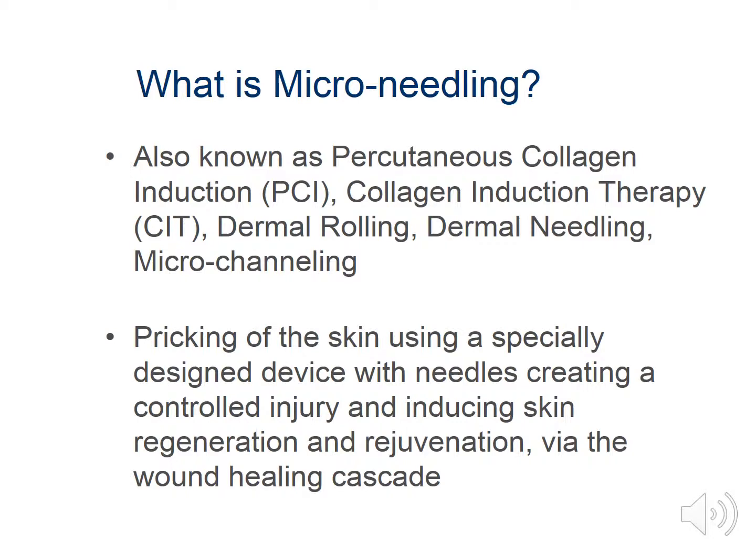We see this treatment as being much more effective than laser and chemical peels, as it works on a cellular level, addresses collagen types 1 and 3, creates new collagen instead of scar tissue, and is safe for all skin types. Now let's get into the cellular process.